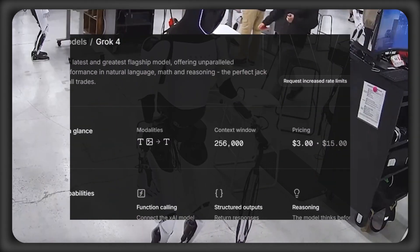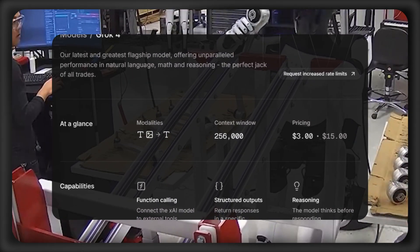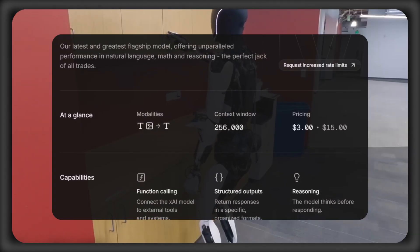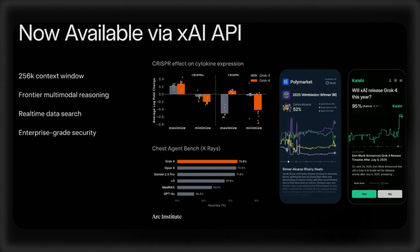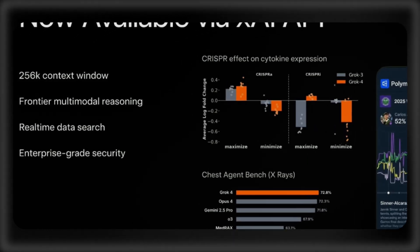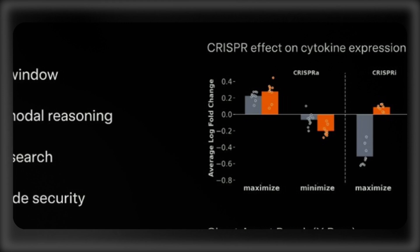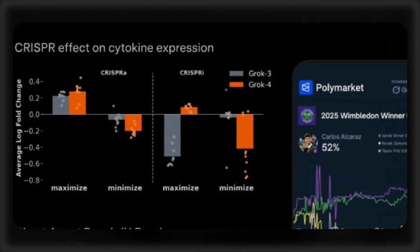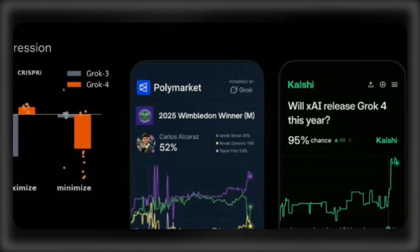What about Grok 4's multimodal capabilities? Starting with text, it supports advanced natural language processing for math and reasoning. Vision and image processing are also coming soon, according to an XAI developer console screenshot showing the Grok 4 API specs. These API specs also include the ability to execute function calls, provide structured outputs, and carry out advanced reasoning thanks to multiple agentic behaviors.